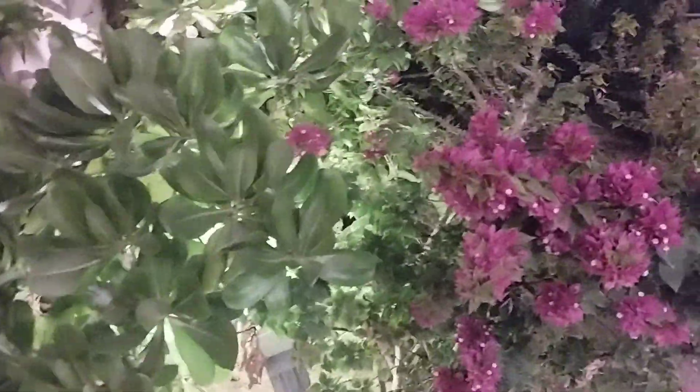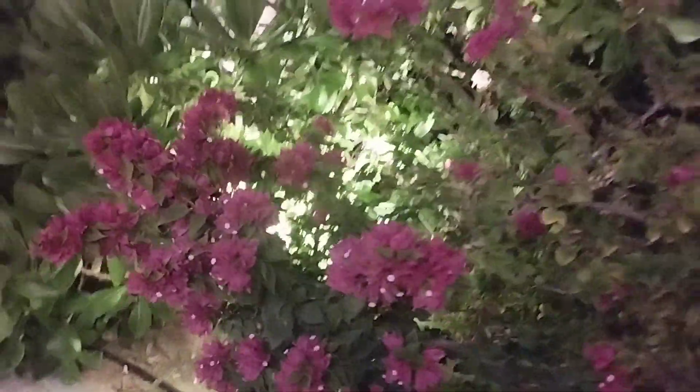They are so beautiful, guys. I said this video is very short and simple because it's only about the flowers. Those flowers are not mine — they belong to the place where I stay — and I decided to do something different.